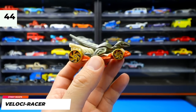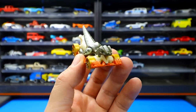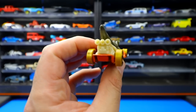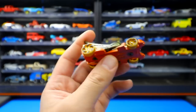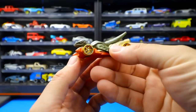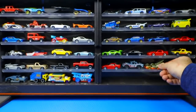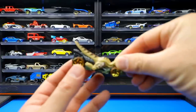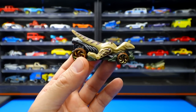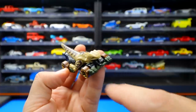From Street Beast, the Velociracer features a dinosaur-type figure on a big rear engine — an interesting, animal-fantasy casting. It was recolored in a contrasting color with unique colored wheels not seen before, with a claw or fist element pushing out from the front.